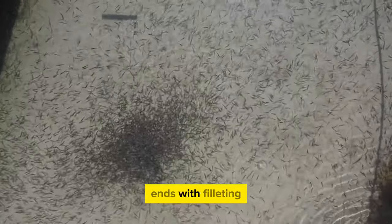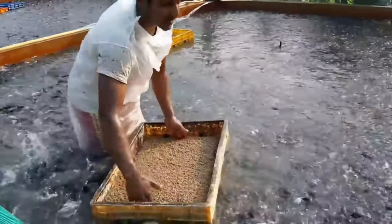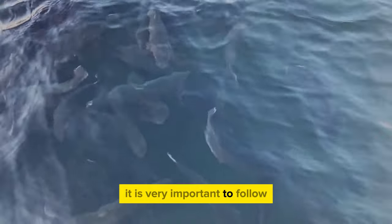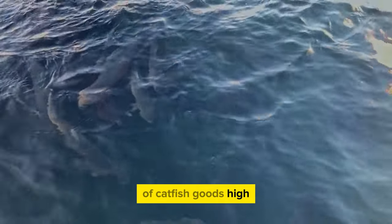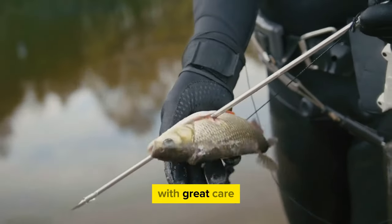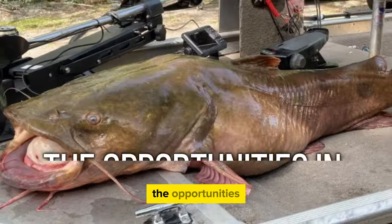The preparation cycle ends with filleting — the careful removal of fillets from the catfish. Farmers can choose to sell catfish whole or process them into different products to meet market and customer needs. It is very important to follow food safety rules and standards at every step of the process. This ensures the quality and stability of catfish products, building trust with both customers and regulatory agencies.